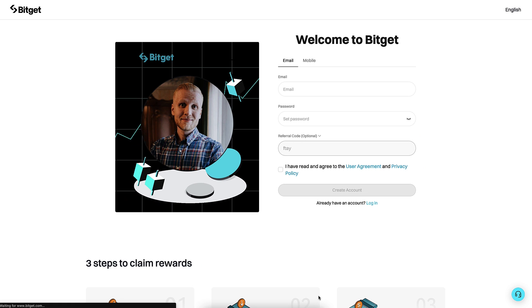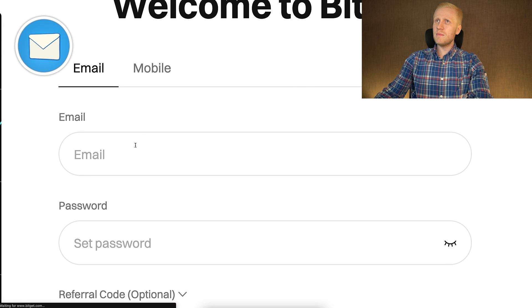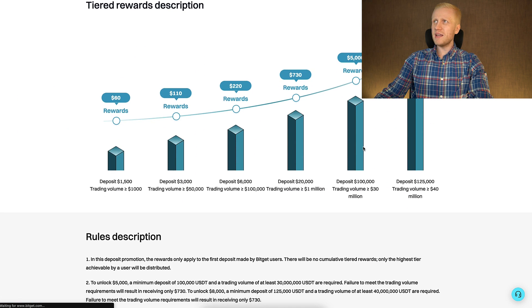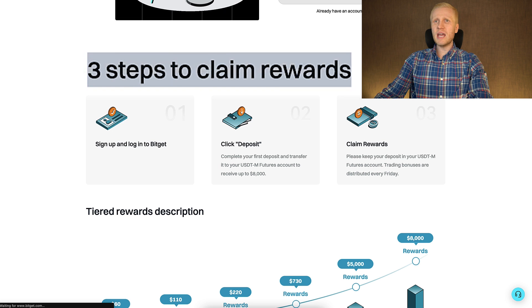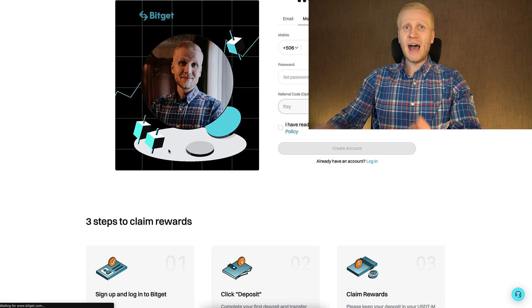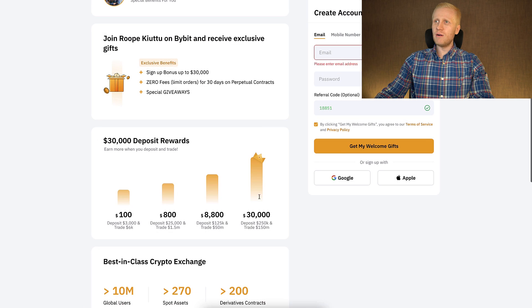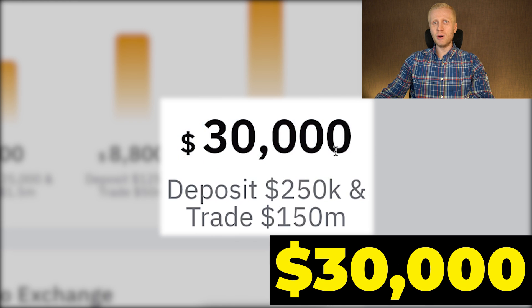You click the link right here, you will land on the BitGet registration page where you can sign up for free using your email address or phone number. When you scroll down on this page, you see the details of your welcome rewards. There are three steps to claim your welcome gifts. And if you want to get even bigger welcome bonuses, Bybit provides for our subscribers up to $30,000 in welcome bonuses.